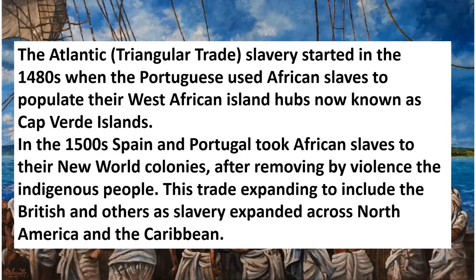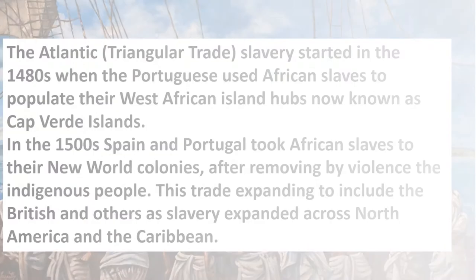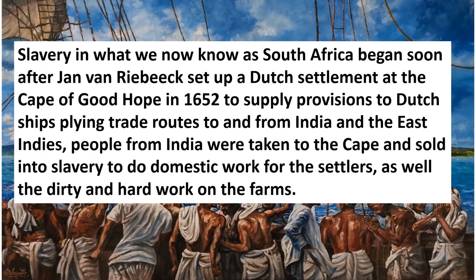The Atlantic triangular trade of slavery started in the 1480s, when the Portuguese used African slaves to populate their West African island hub, now known as the Cape Verde Islands. In the 1500s, Spain and Portugal took African slaves to their New World colonies after removing by violence the indigenous people. This trade expanded to include the British and others as slavery expanded across North America and the Caribbean. Slavery in what we now know as South Africa began soon after.